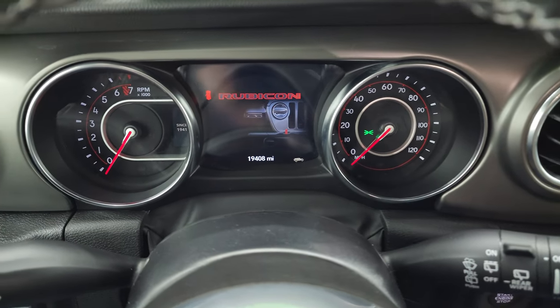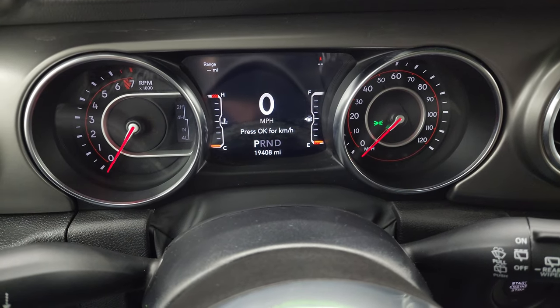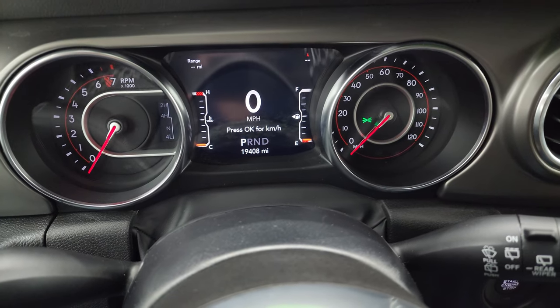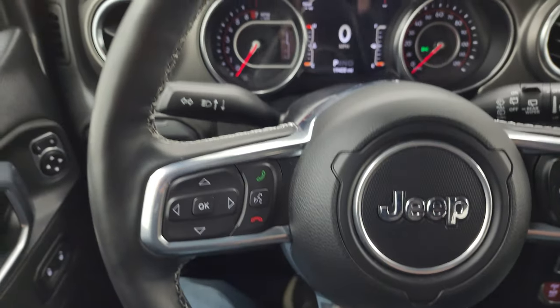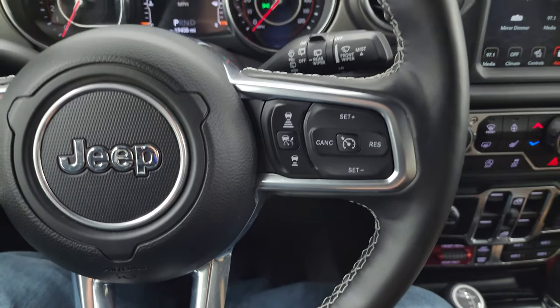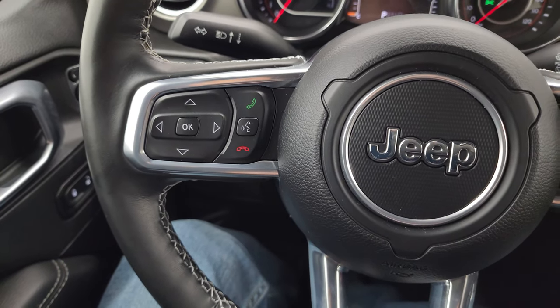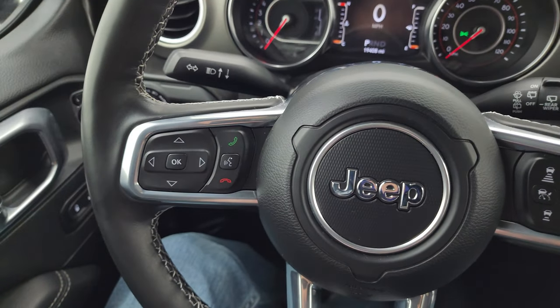This one has 19,408 miles. You get the Rubicon animation on that seven-inch LCD display — digital speedometer, range to empty, compass — and you can change all those corners to read pretty much whatever you want. It comes with the heated leather-wrapped steering wheel. Cruise controls are on the right, adaptive cruise control as well, and Bluetooth and information center controls on the left. You get audio controls on the back of the steering wheel.